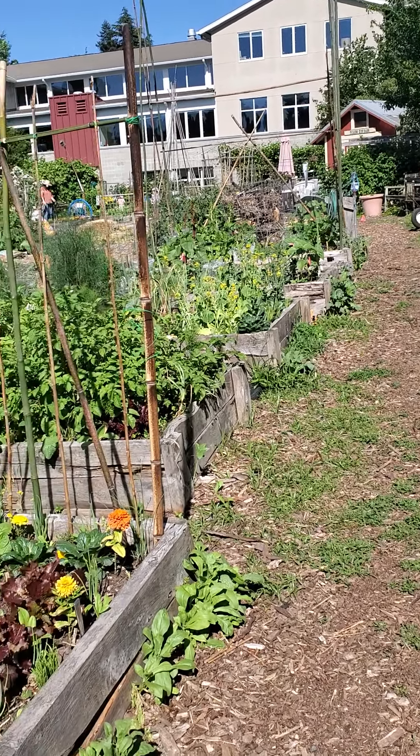Some more tomatoes down here, and some carrots that are starting — and that's about it for the giving garden. This area is eventually going to be mushrooms, different types of mushrooms, but they're not going to be ready until October. Beautiful day at Picardo — I love you all.